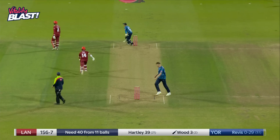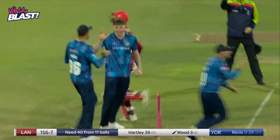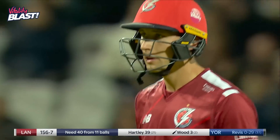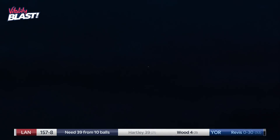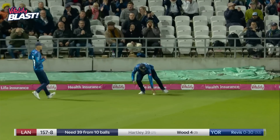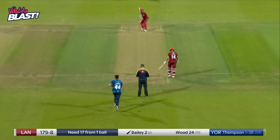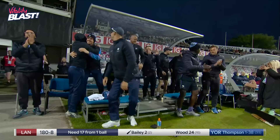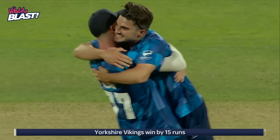Well watched in the end by Ben Mike. Lee Wood wants a second — it could be confusion, could be lack of communication between Wood and Hartley — Hartley pays the price. Could be another — could be another! Very long time in the air for Ben Mike and Jordan Thompson to bowl. And the celebrations can start around the home of Yorkshire County Cricket Club.